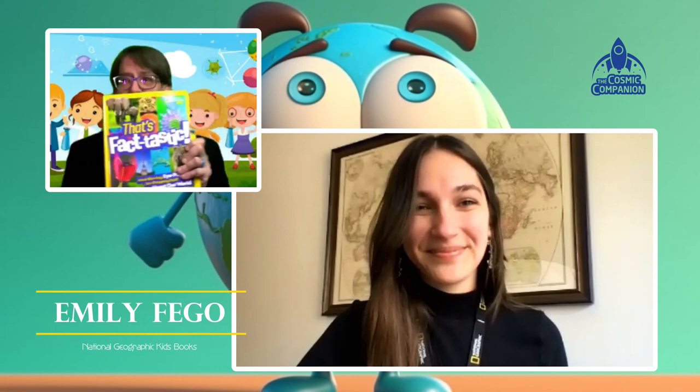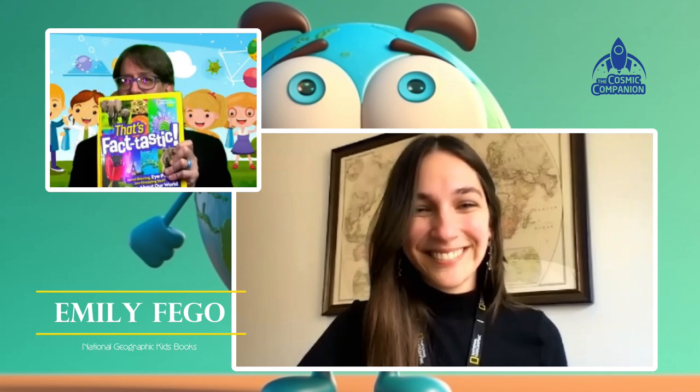This week on The Cosmic Companion, we are delighted to be joined by Emily Fego. She is Assistant Editor at Nat Geo Kids Book Team, and her new project, That's Factastic, just came out. You may or may not be able to see it — it's hiding behind me. Welcome to the show, Emily.